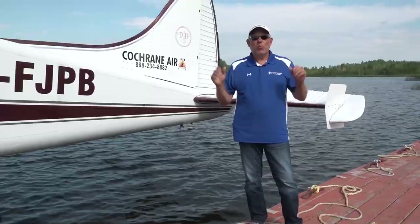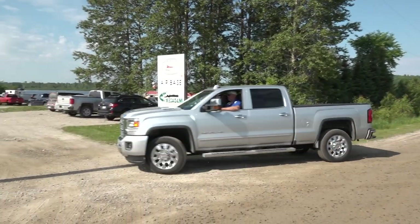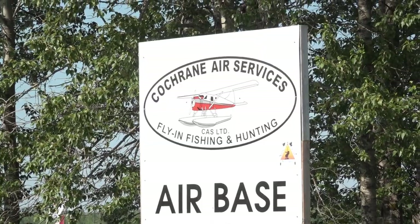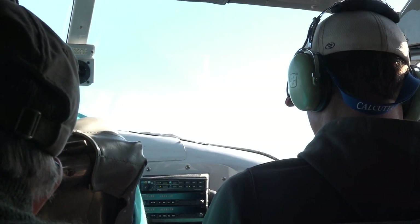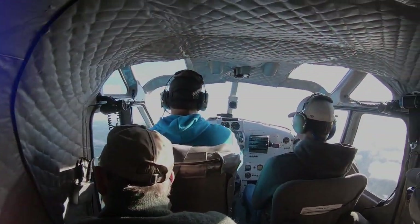Hey Sportsman, John Bergsma. Welcome to another great episode. We're here in Cochrane, Ontario. We're just getting ready to get on the Little Beaver Turbo to take us up to Kosagami Wilderness Lodge on Kosagami Lake. Stay tuned for some enormous pike and tons of walleyes as fast as we can catch them.